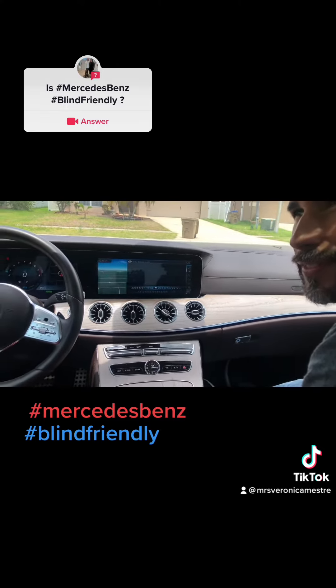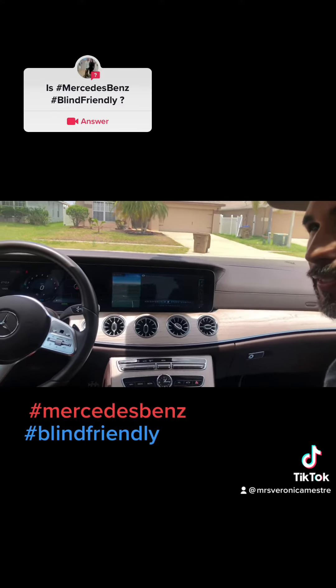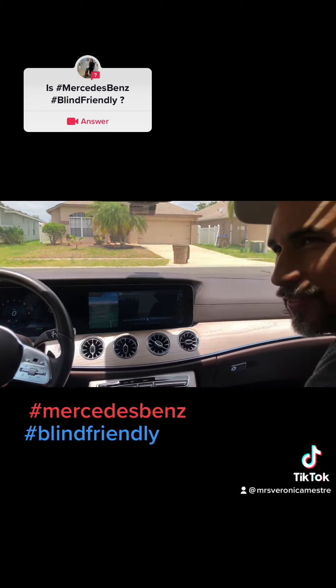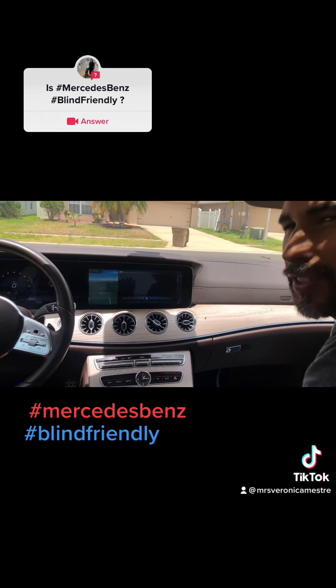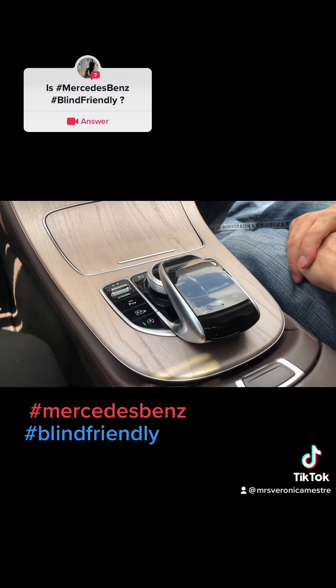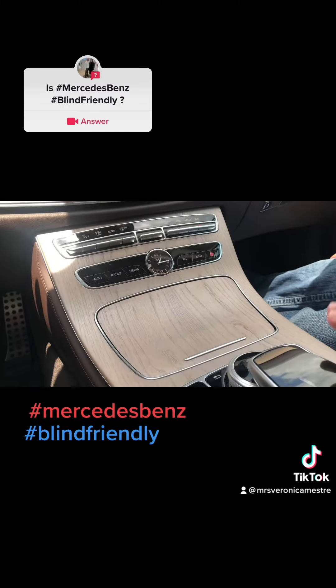Just because blind people can't drive doesn't mean they don't want to play with the radio, GPS, or other settings. Maybe my wife is driving and she's asking me to put an address in — I could go ahead and do it for her. That's a great idea; I think Mercedes should do something like that. Let's check out the back of the car.